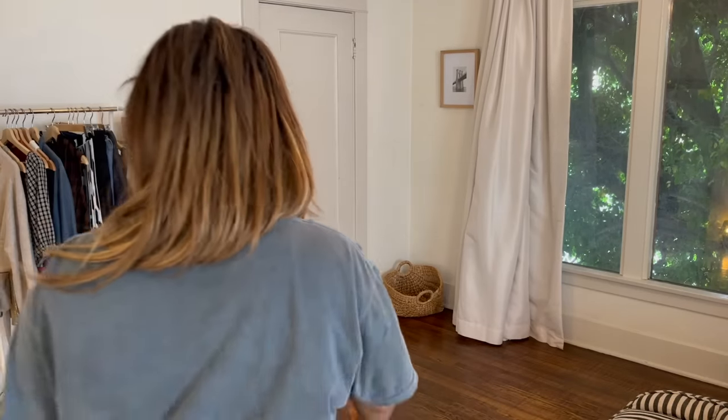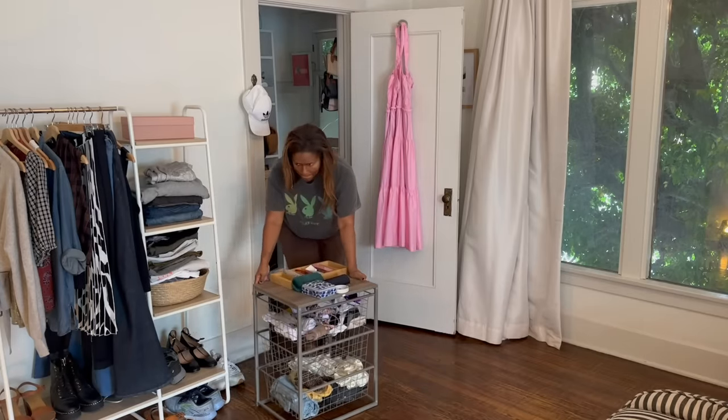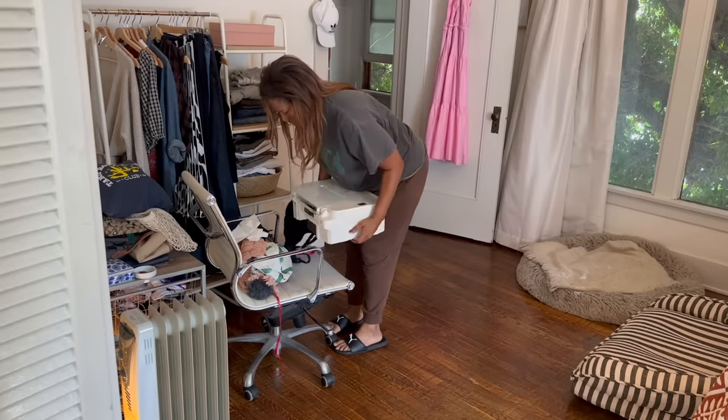Hey friends, let's do some decluttering today. I'm going to be doing a little makeover on my closet. I've hired someone from TaskRabbit to come over and wallpaper, so I need to clear the space out anyways, which gives me a chance to check in on everything that's been hiding.